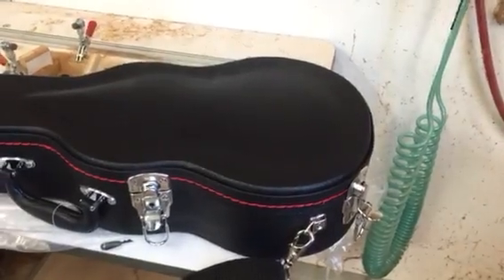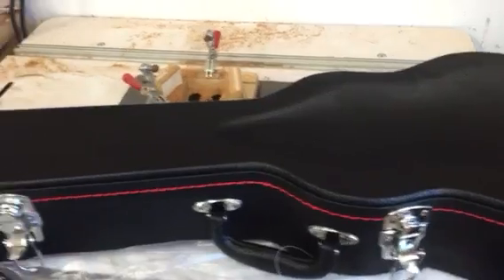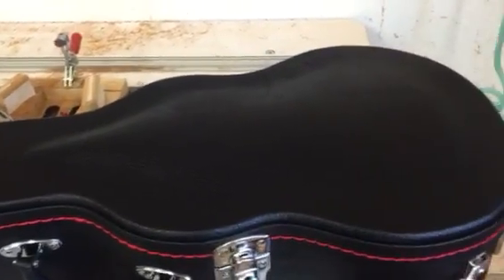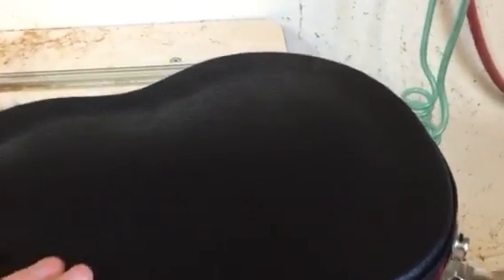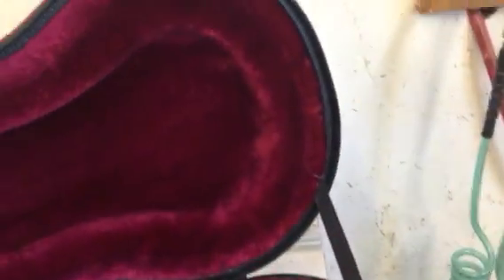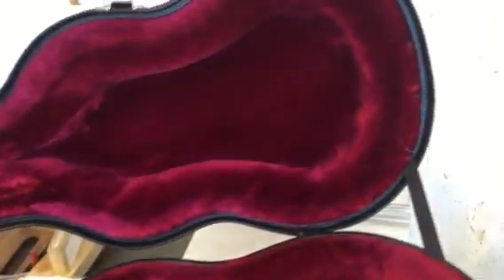Here is our hard case, and we custom designed it. The important thing about it is the instrument fits in there like a hand in a glove. Another important thing is this arch top — you can see it here. This is called an arch top case, and the reason you have that is so that there's nothing that touches the top of the instrument around the bridge.